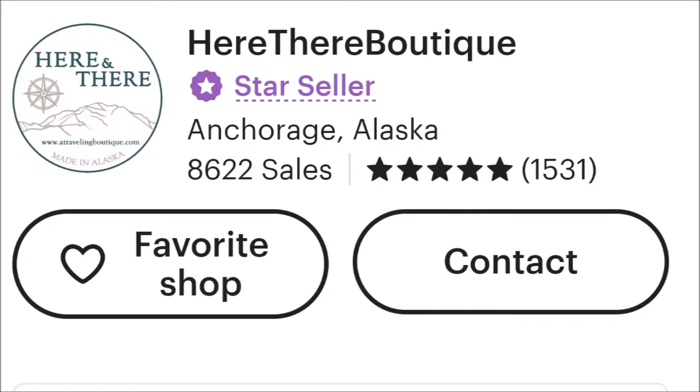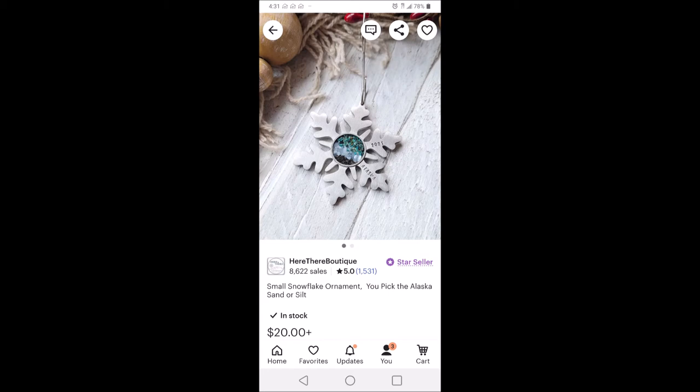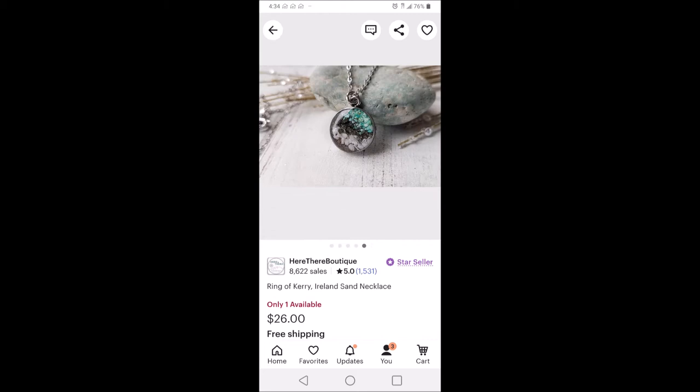This necklace was purchased for $26 from the Etsy shop Here There Boutiques, which offers many similar sand jewelry pieces, including sand from many locations within the state of Alaska where the shop is based, as well as Guam, other tropical locations, Ireland, and Iceland.